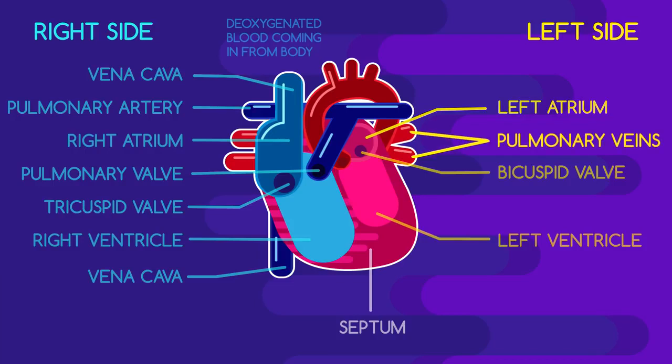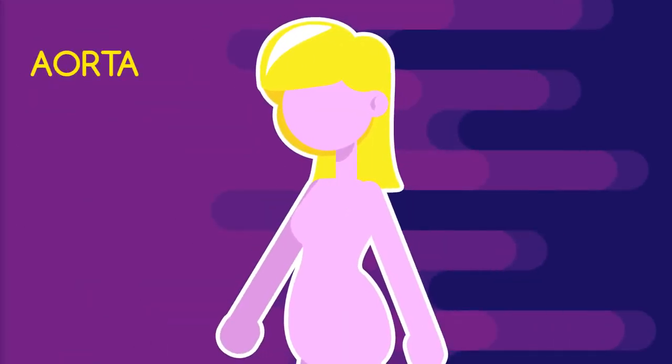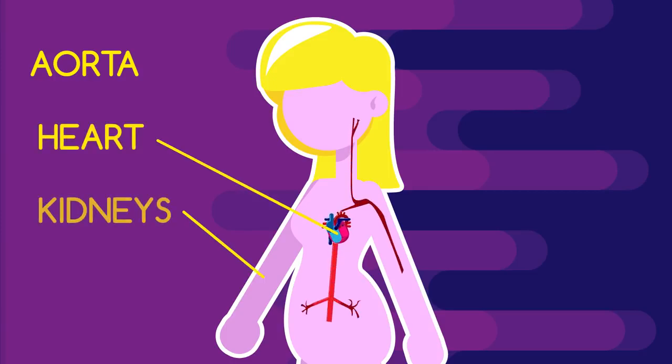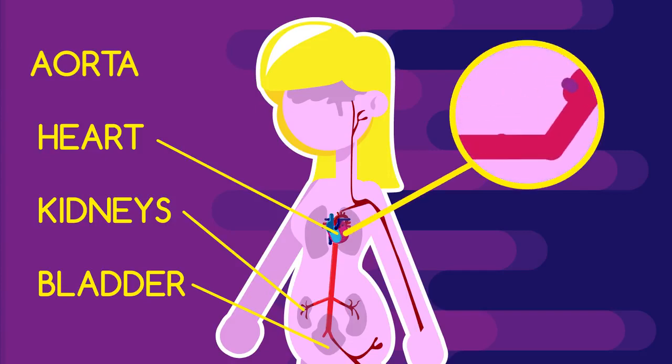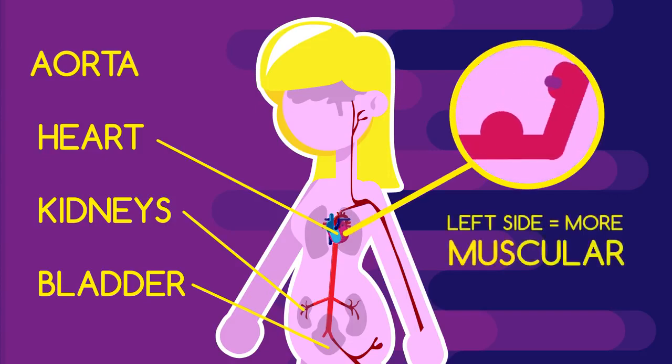Your left atrium is directly connected to your lungs by pulmonary veins. The left ventricle is connected to the largest artery in your body — the aorta — separated by the aortic valve. The aorta is massive; it branches out from the heart and even extends to the kidneys and bladder. Because the left side pumps out into the aorta, it has to be more muscular, as it is responsible for pumping oxygenated blood throughout your whole body.